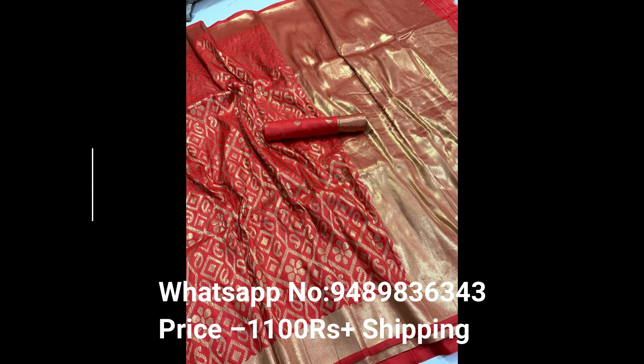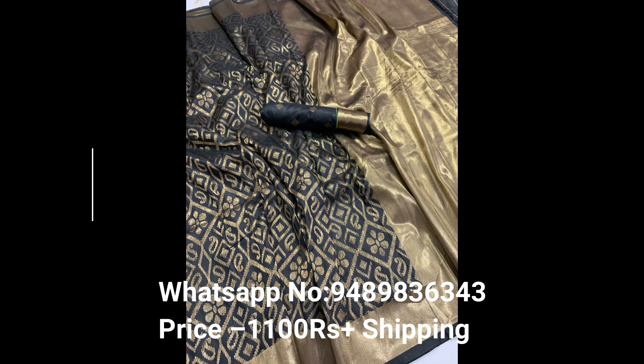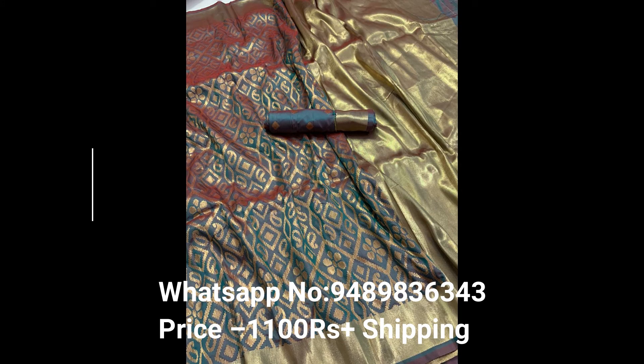Fifth one is pink and golden color small mango sari, first quality and printed materials. Sixth one is rose and golden color small mango sari, first quality and printed materials. There are so many colors available like red, pink, green, blue, rose, etc.